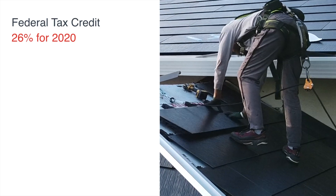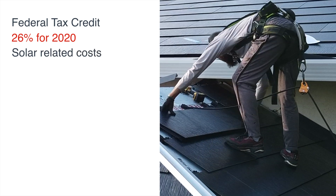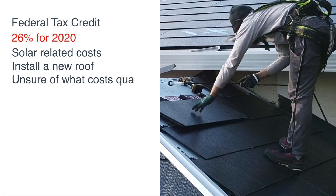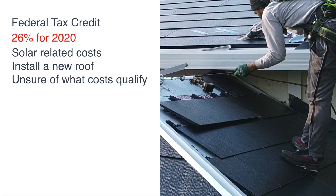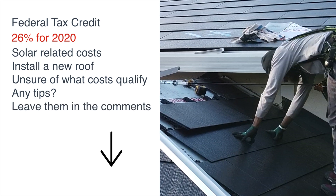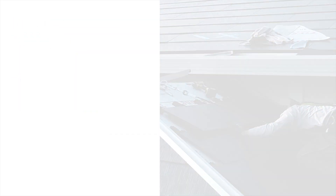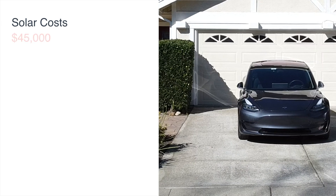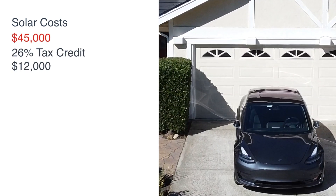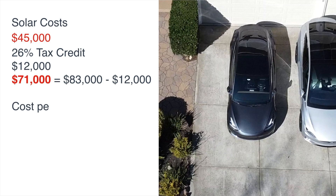The federal tax credit is 26% for 2020. We can only take the tax credit for solar-related costs. This is a bit of a unique situation for the Tesla solar roof, because technically we had to install a new roof in order to get the solar. So we are not entirely sure how much of the roof construction costs we can include for that 26% — if you have any tips on this, please leave them in the comments below. If we calculate the actual solar costs of roughly $45,000, the 26% federal tax credit should provide us a roughly $12,000 tax credit, bringing our total costs down to around $71,000.